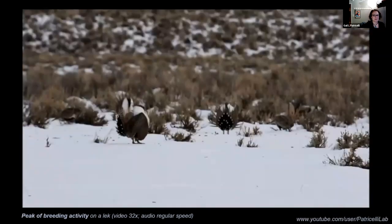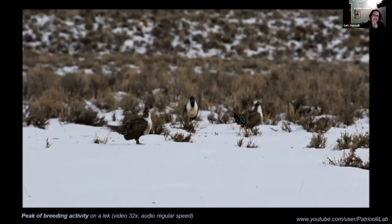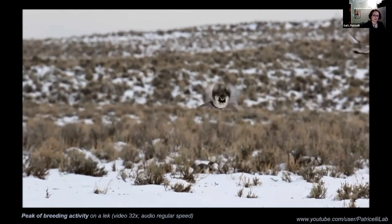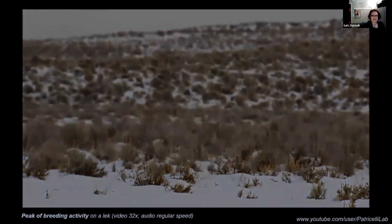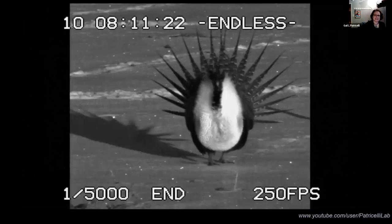All the lek activity takes place over just a few hours every morning during the breeding season, but most of the mating happens within a week or two. Usually just a few males do almost all the mating, and females raise the young on their own. It's a really interesting breeding system that leads to some pretty extreme behaviors from the males competing to be that successful individual.